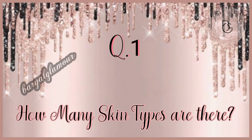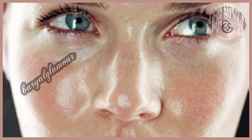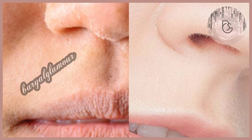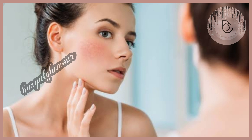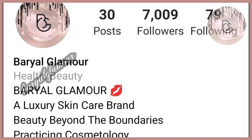Today we will learn the types of skin. To take care of our skin, it's very important to know what skin type you have before starting your skincare routine. There are six types of skin: oily skin, combination skin, dry skin, normal skin, acne-prone skin, and sensitive skin. You have to first recognize your skin type and then go for the routine, or else it could be harmful to you.